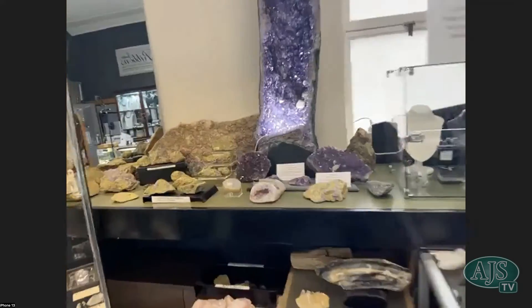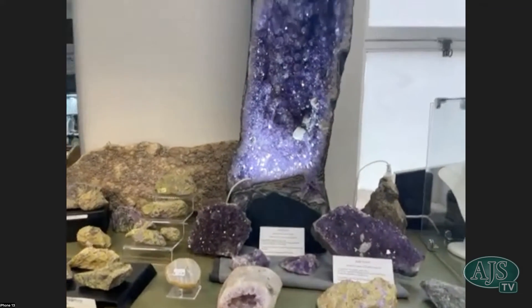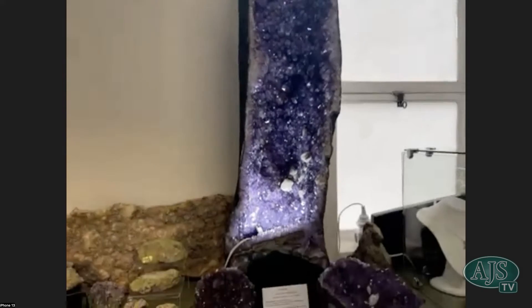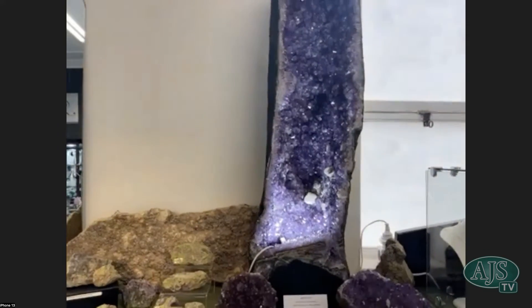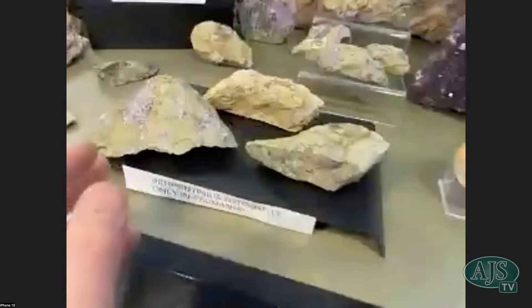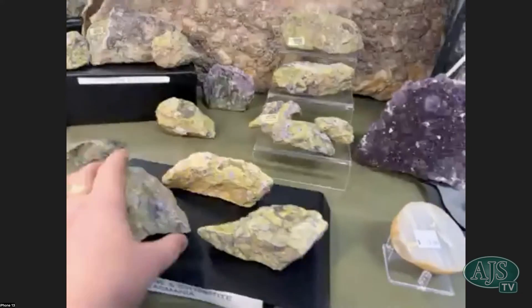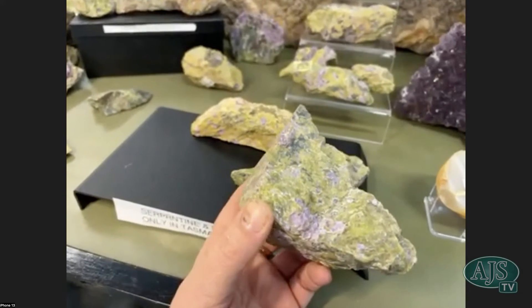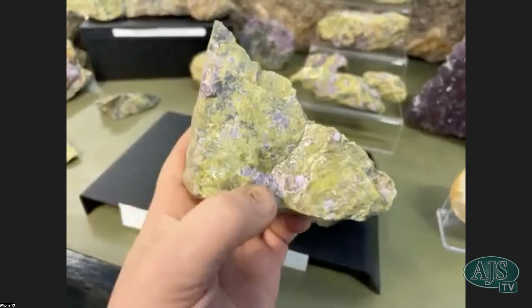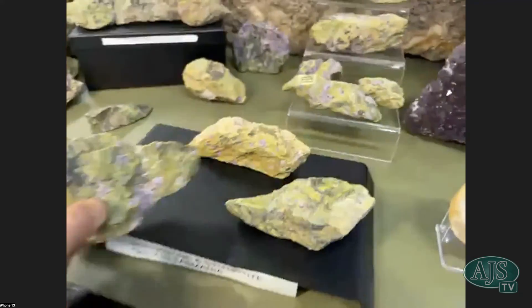We're going to go for another walk. Jackie, I reckon you should be rivaling MONA for people to come — you should be a major tourist attraction for Tasmania. We just need more places that can show a bit of natural art. This is 19 to 20 million years old, roughly — I'm not doing the birthday candles this year. And this is what we're famous for in Tassie: the serpentine and stichtite. There's only half a hill in the whole world that's got this.